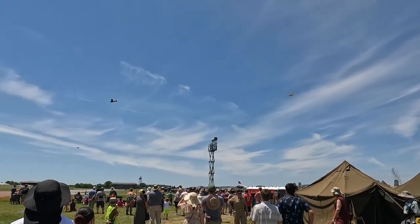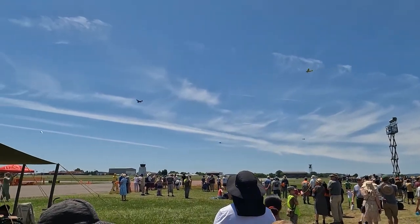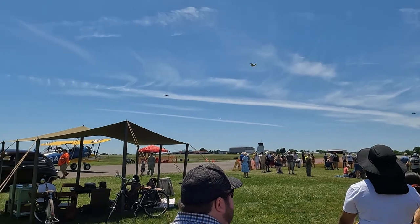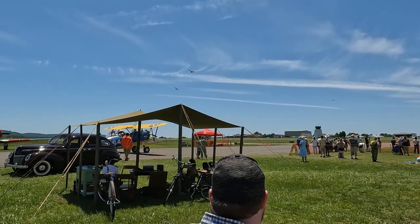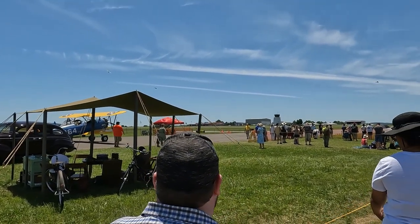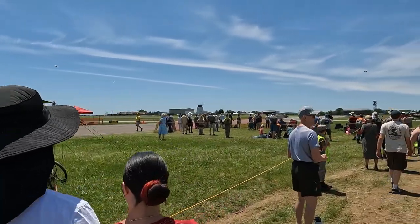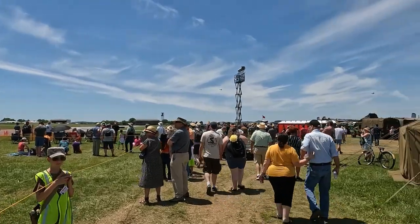That's Yankee Lady going out — you will see her fly later on today. Now, these L-birds — it's funny because the Germans had L-birds too. The great thing about these birds is that these airplanes could land and take off in a distance of about the size of a football field. They weren't fast, but the ability to get in and out of remote places really served them well.